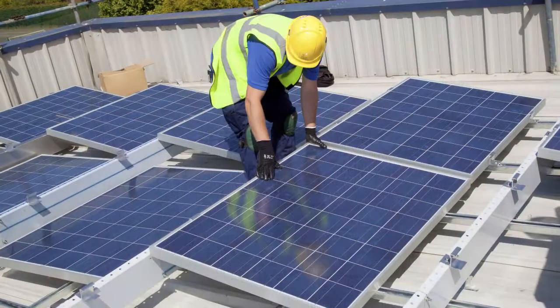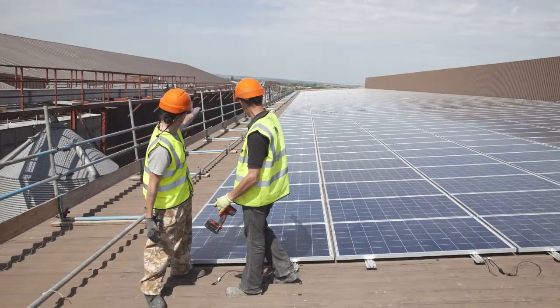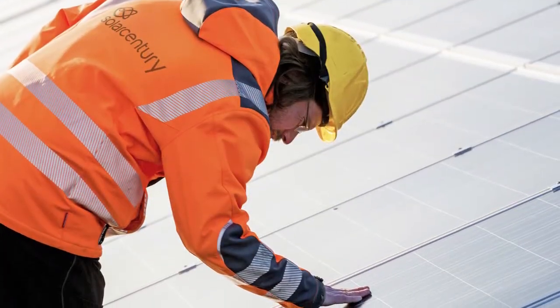We are confident in our ability to deliver a successful solar project for your business and we underline this by offering our customers a 10-year installation warranty and yield guarantee. In addition, we offer an operation and maintenance package to ensure you get the full value from your project over its lifetime.